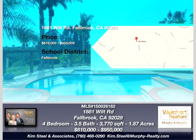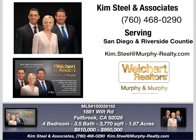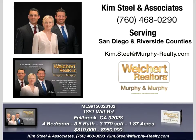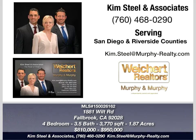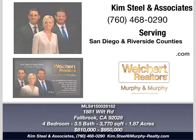For more information on this home or other available listings, contact Kim Steele & Associates of Weikert Realtors Murphy & Murphy, 760-468-0290, serving San Diego and Riverside Counties.